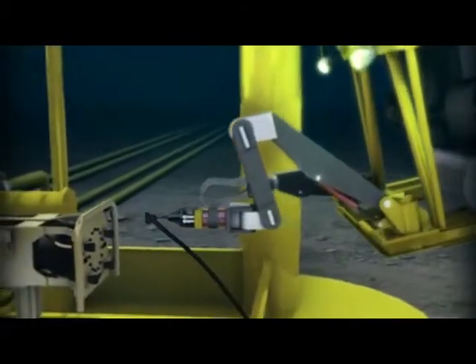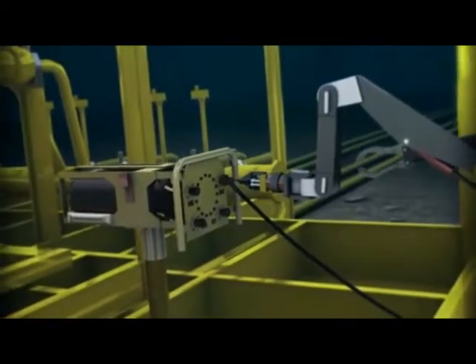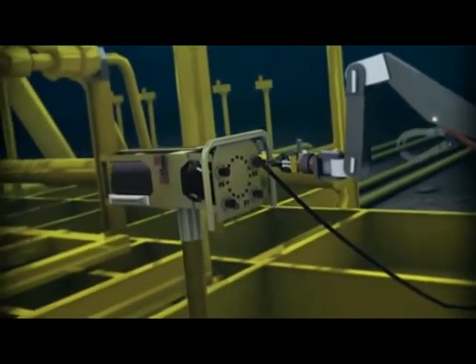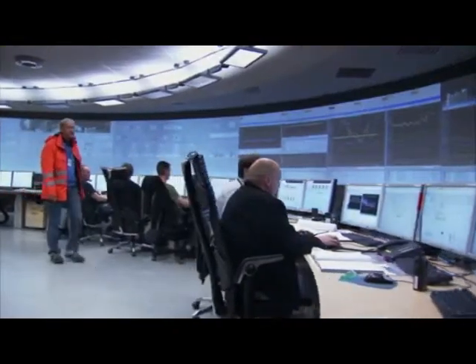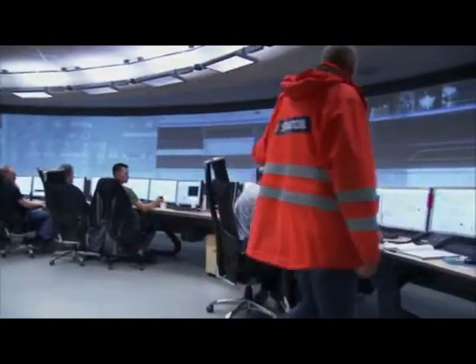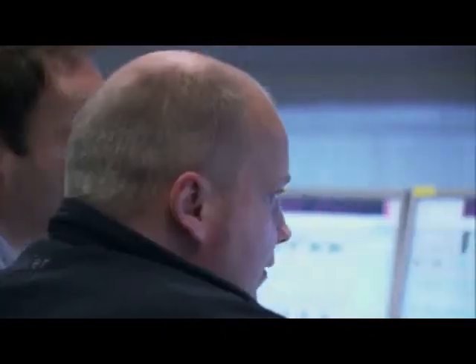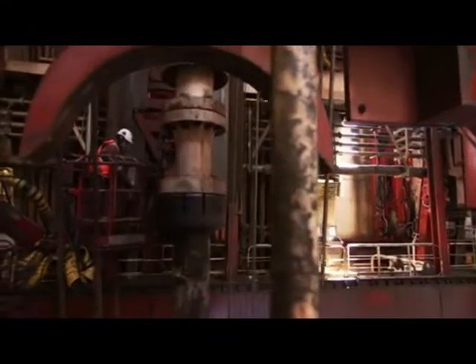Power grids need to be even smarter subsea, which takes best-in-class INC systems, like our SSC. By providing effective monitoring and control functionality with high-performance communication, we make subsea power grids as reliable as industrial control systems, saving great costs and maintenance effort.